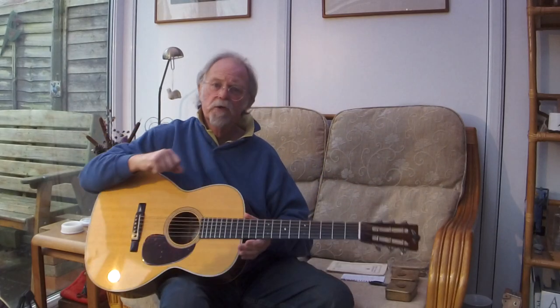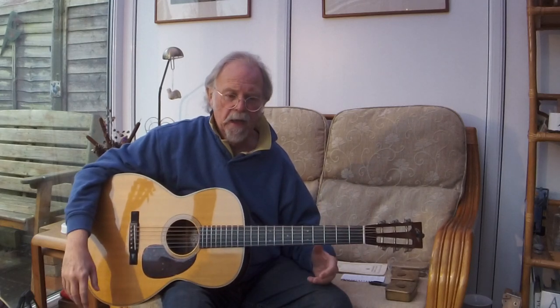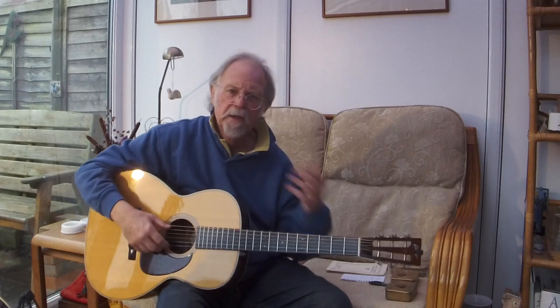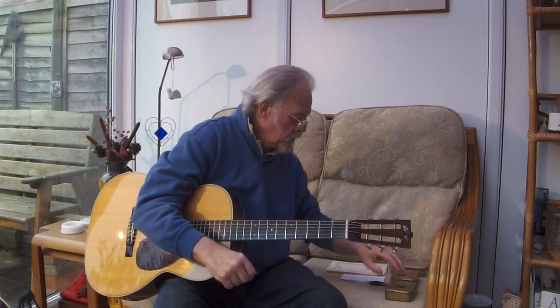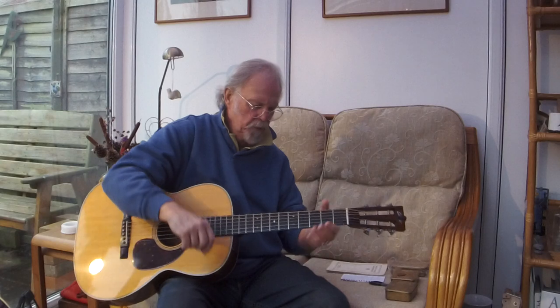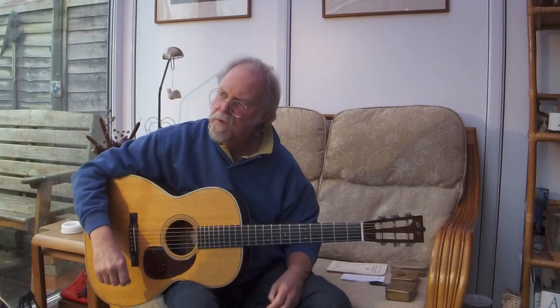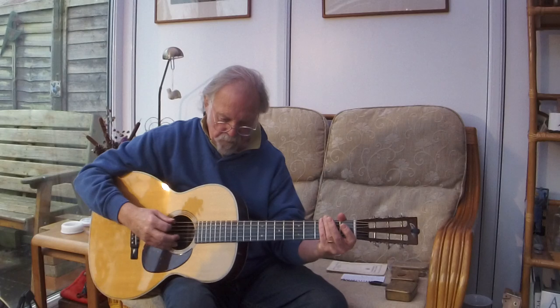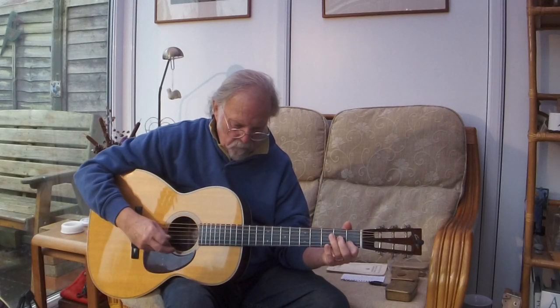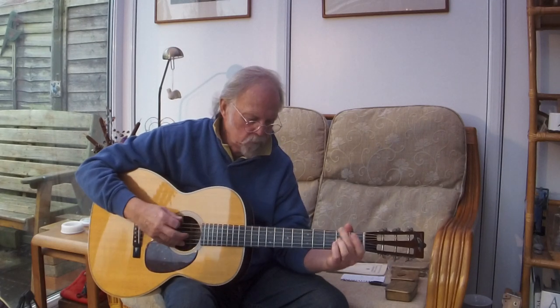Collings, my preferred maker nowadays, still keeps that ethos of having balance across the strings. Neither approach is wrong or right — they are different. Collings plays tribute with all of their makes to both Martin and Gibson. So I'm going to play a little tune on the Triple-O and then repeat it on the Dreadnought. This is a little instrumental I composed some time ago called 'Waltz on Little Pony Mountain.'